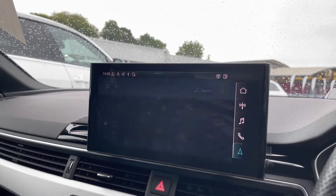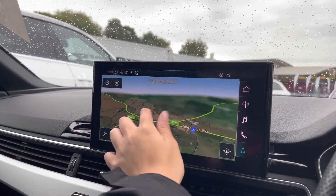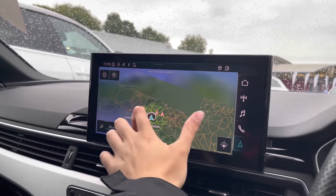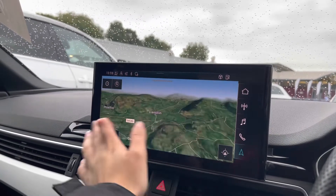Onto the satellite navigation system — with it being touch screen, it is extremely easy to get around the map as well as zooming in and out, and it provides a quick and easy A to B route guidance to your chosen destinations.